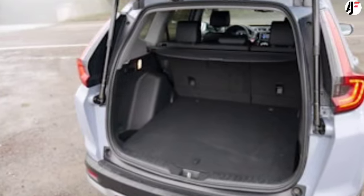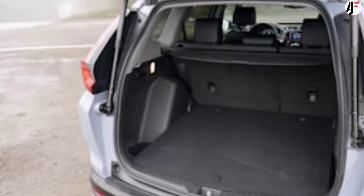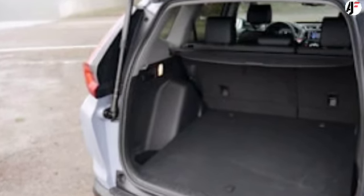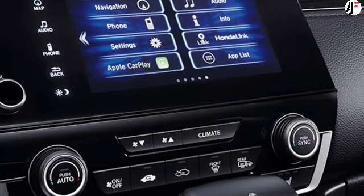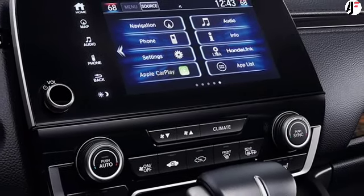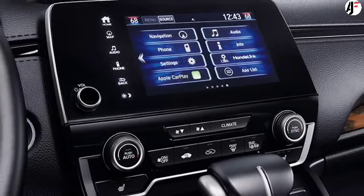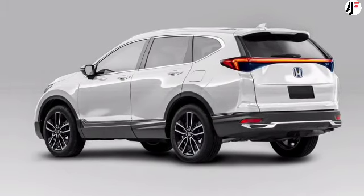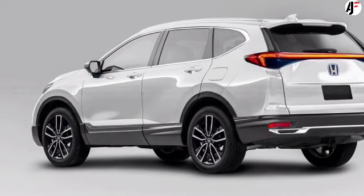Will it come to India? Honda Cars India Ltd. recently shut down its Greater Noida plant, which housed its CKD operations. This meant the discontinuation of the Civic and CR-V as the company aims to optimize its production operations with its Tapukara facility. Ending its CKD operations does not bode well for the next-generation CR-V's launch prospects in the market. Honda India is most likely to lay more emphasis on other segments going forward.